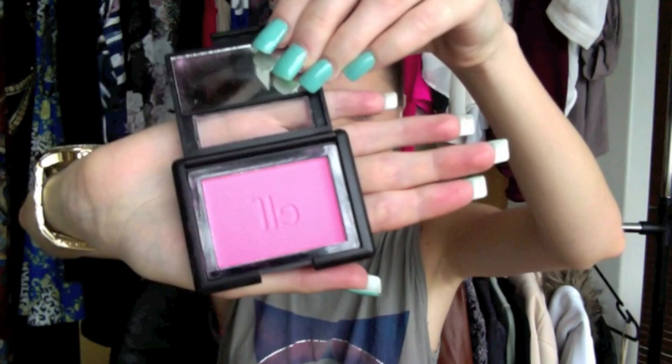I also got two E.L.F. blushes from their blush range. The first one is in Pink Passion which is basically just a bright pink — I like my bright blushes. Then I also got one in Fuchsia Fusion which is more of a purpley fuchsia colour, and I think it has little gold shimmers in it.